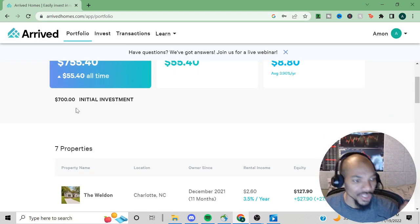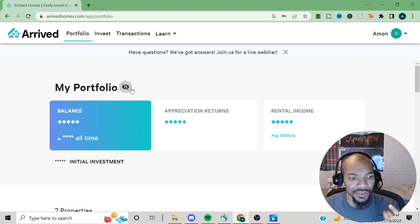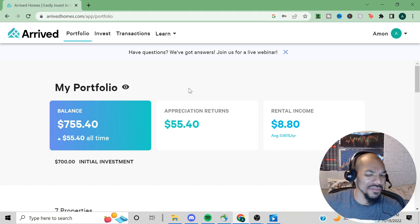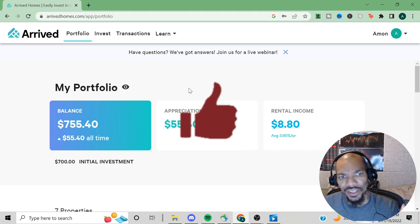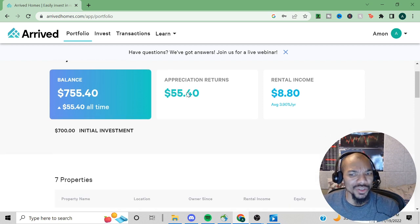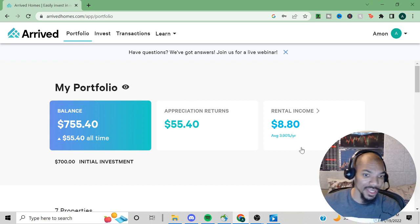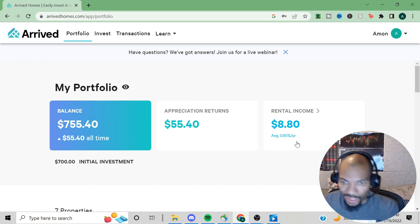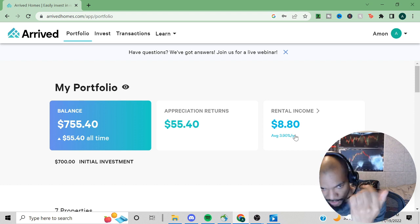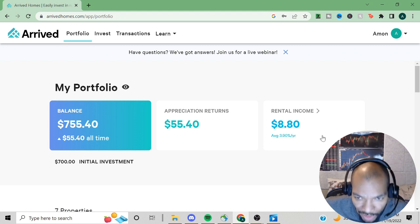My initial investment was $700. One of the things I don't like about it is that I would like to reinvest my dividends from rental income. Especially with a smaller account — what am I going to do with $8? I would prefer to reinvest it right back, but apparently they don't have that particular feature.